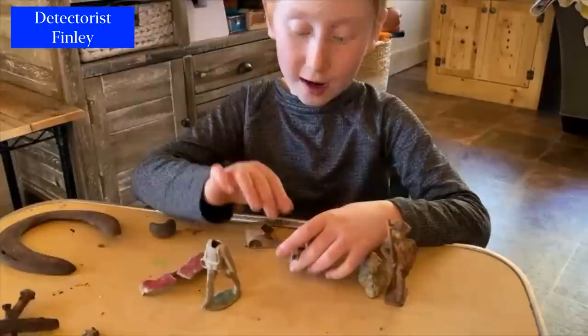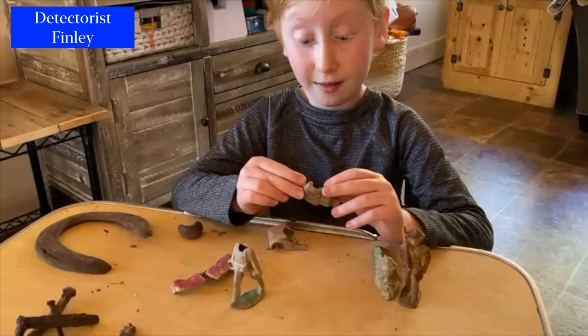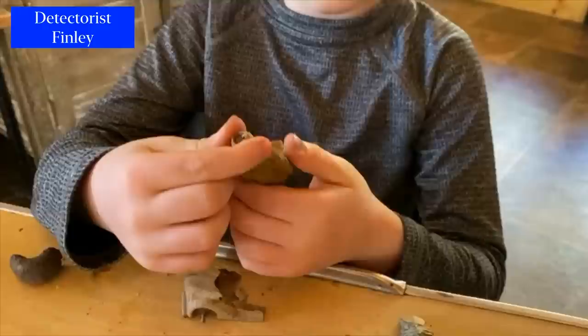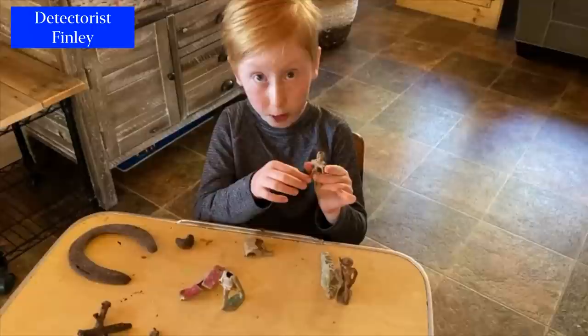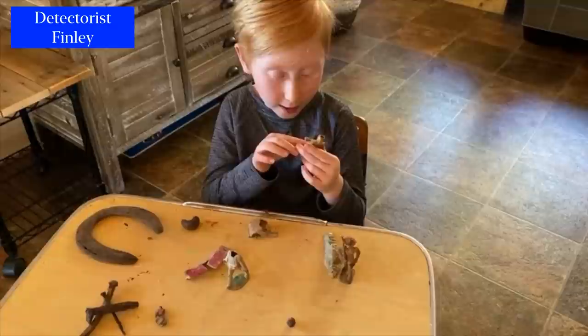They gave a really high signal on the metal detector. I don't really know what this is — we don't really know what it is, but I think this is like a part of a gun, like the bottom of a gun. Like he's in the war right now.